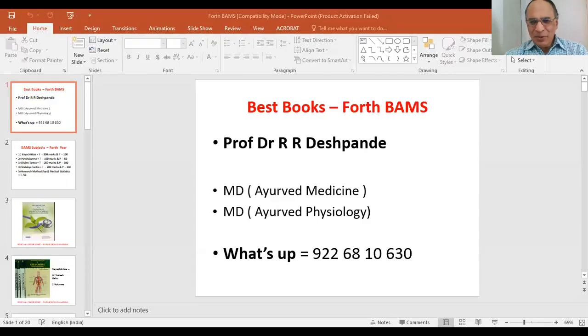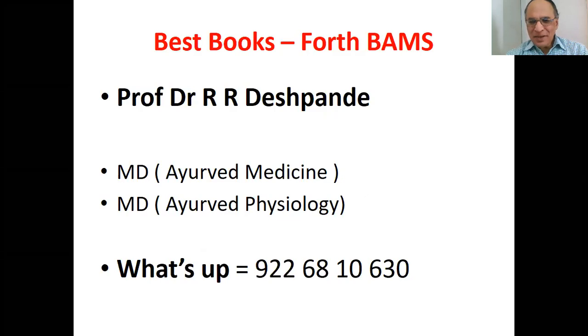Welcome, my dear friends. I welcome you all. Myself is Professor Dr. Rajendra Deshpande. I welcome you all in my Ayurveda Academy channel.